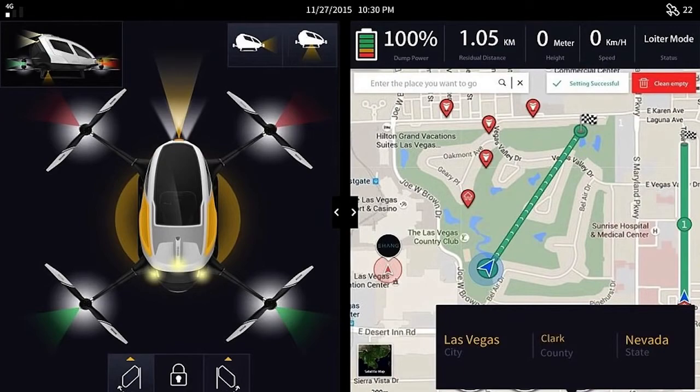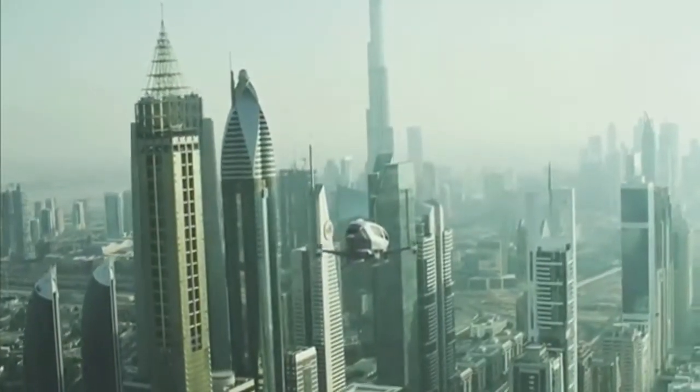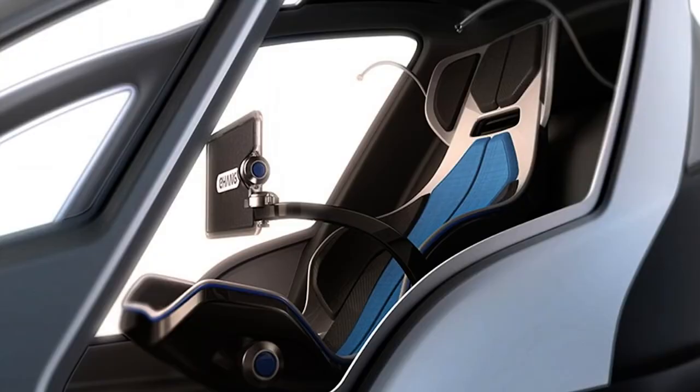These systems combine real-time data collected from sensors throughout the flight and automatically plot the fastest and safest route to carry passengers to their destinations.